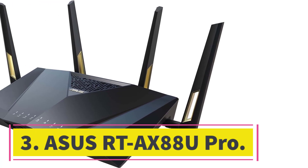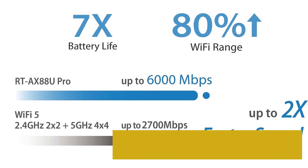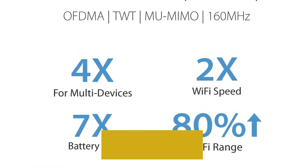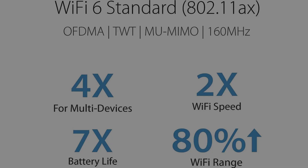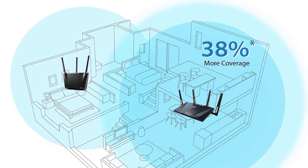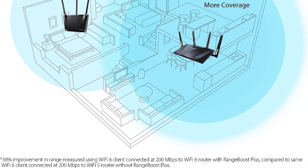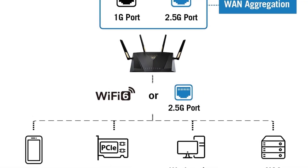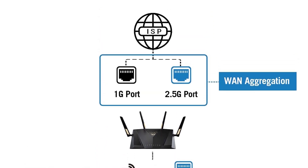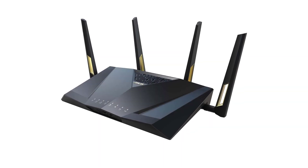Number three: ASUS RT-AX88U Pro. Gaming-focused routers can be fun with RGB lighting and flashy designs, but if you're really looking to improve your game you need a router with the right hardware and software. The ASUS RT-AX88U Pro is a fast AX6000 router with 1,148 Mbps at 2.4 GHz and 4,804 Mbps at 5 GHz. On the back there are four Gigabit Ethernet ports and two 2.5 Gbps Ethernet ports with link aggregation support. One of this router's biggest strengths, as noted in our review, is its software.